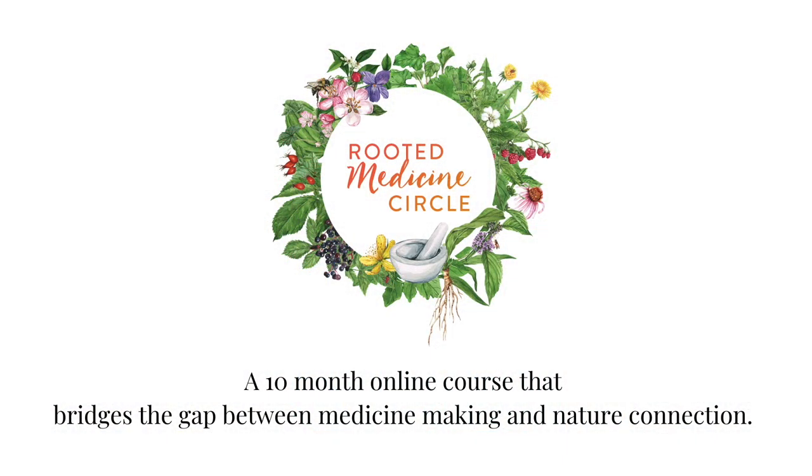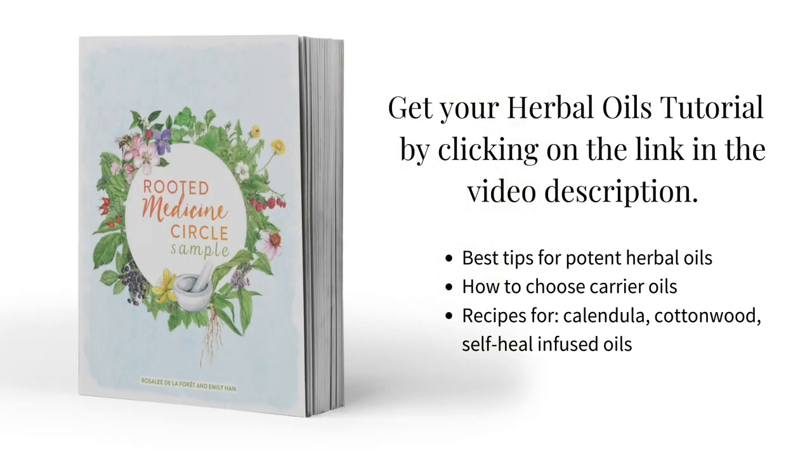There is an art to making powerful herbal infused oils, with so many variations between dried and fresh herbs and even which oil to use. Herbal infused oils is one of the many herbal preparations we teach in our herbal medicine course, Rooted Medicine Circle. If you'd like a free sample tutorial on how to make herbal infused oils as well as a recipe card for calendula infused oil, visit the link in the video description. This tutorial shows you the best herbs to make into herbal oils as well as tips for choosing the best carrier oils. Also in the video description, I've included other helpful links like where you can buy calendula, as well as both of my books.